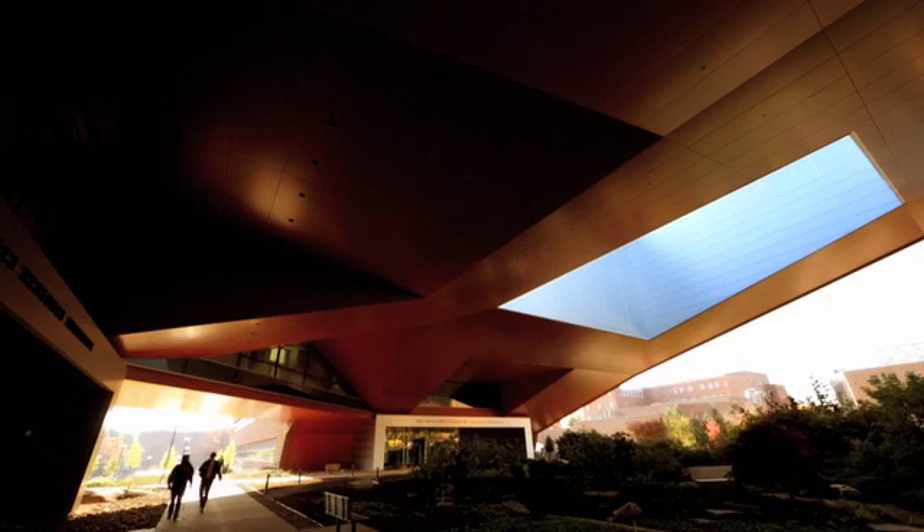The Millennium Science Complex is a unique building for universities. It's not focused on a college, a department, or a specific educational mission. It's here primarily for interdisciplinary research.